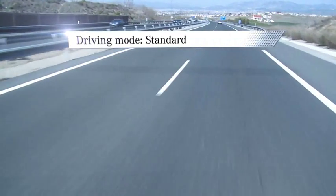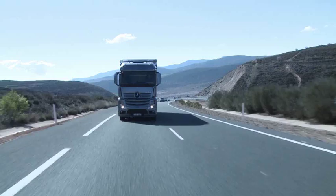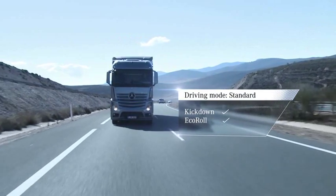Standard driving mode permits kickdown to call up a high level of engine power. Eco roll can be deactivated, and cruise control permits acceleration at maximum power output.